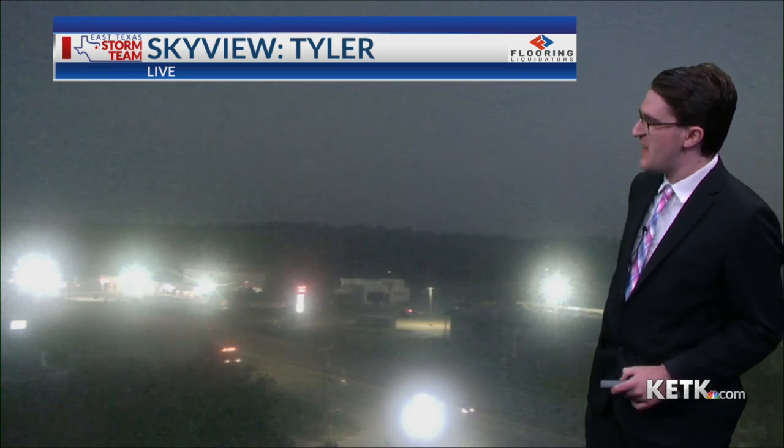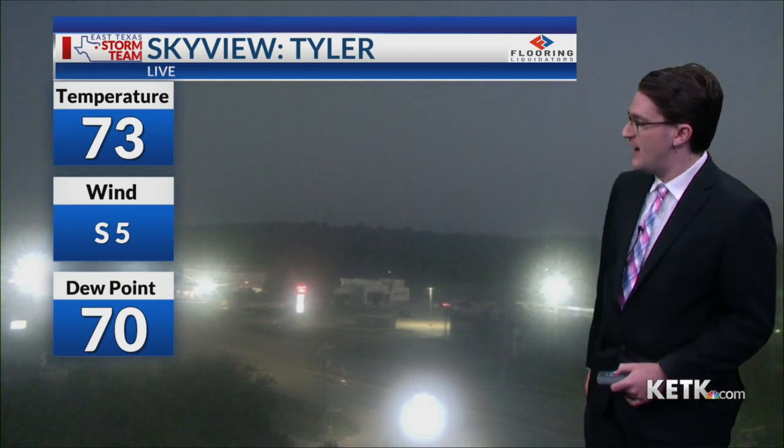We're starting to see the glow of the sunrise out there this morning, just before 6:15. Temperature right now is 73 degrees, so it's one of our cooler mornings we've seen in quite some time. Thanks to the clear skies and lower dew points, we've been able to see those temperatures drop a lot quicker overnight.